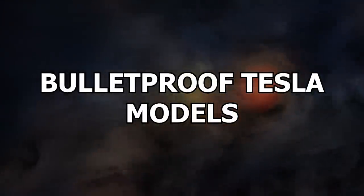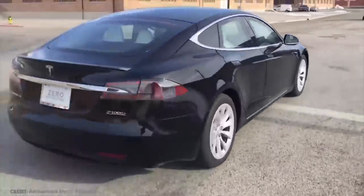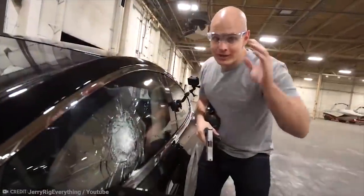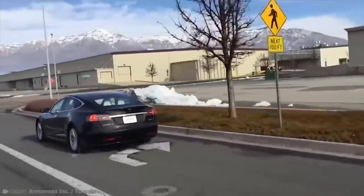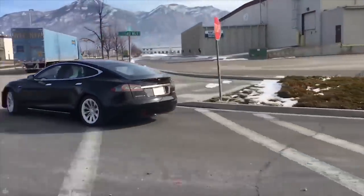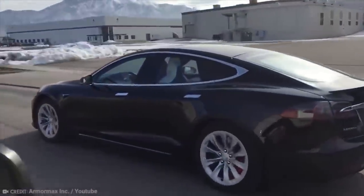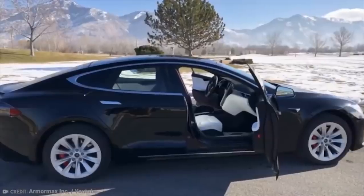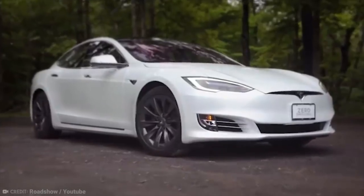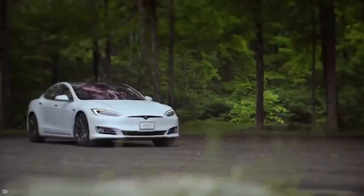Number 4: Bulletproof Tesla Model S. This vehicle is not only stylish and sophisticated, it's fast, bulletproof, and environmentally friendly. The world's quickest armored car, the Tesla Model S P100D by ArmorMax, is one of the most desirable cars on the planet. Launched in 2018, this security-conscious version of the Tesla will keep passengers safe with very little expense required.